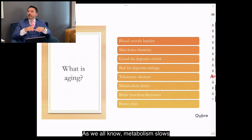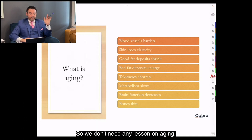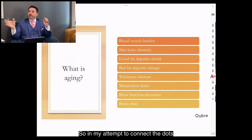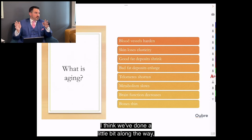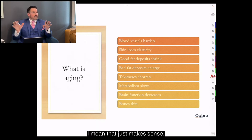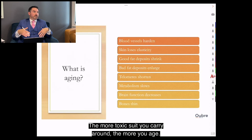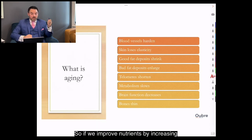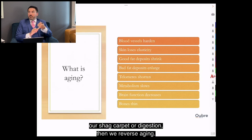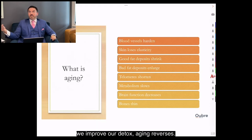Metabolism slows, we work harder to lose weight, brain function decreases, bones thin. In connecting gut health to aging: anything that worsens nutrients, inflammation, or detox causes aging. The more inflamed you are, the more you age. The less nutrients you have, the more you age. The more toxic soup you carry around, the more you age. If we improve nutrients by increasing our shag carpet and digestion, we reverse aging. If we reduce inflammation and improve detox through gut health, aging reverses.